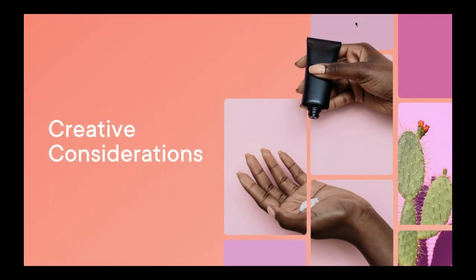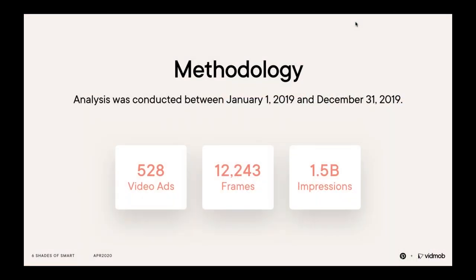In the next and final section, I'm going to walk you through some creative considerations that you can implement and test for your next beauty campaign. One thing important to note is that these are not best practices, but rather considerations for testing — what works for one brand can look very different for another brand, despite being in the same industry. We used our agile creative studio at scale to identify the creative decisions that work well for beauty on Pinterest, looking at several KPIs: view-through rate, close-up rate, and save rate.